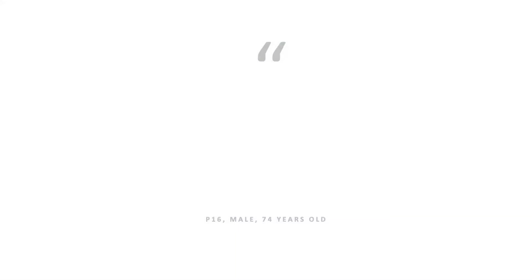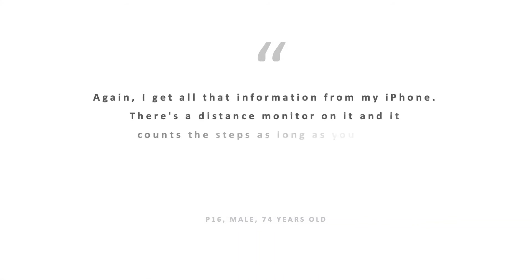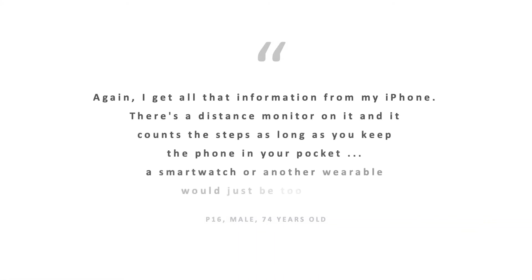Take Participant 16. He says, "Again, I get all that information from my iPhone. There's a distance monitor on it and it counts the steps as long as you keep the phone in your pocket. A smartwatch or another wearable would just be too much." These perceptions of reduced utility and redundancy are important considerations when it comes to the adoption of technologies by older adults.